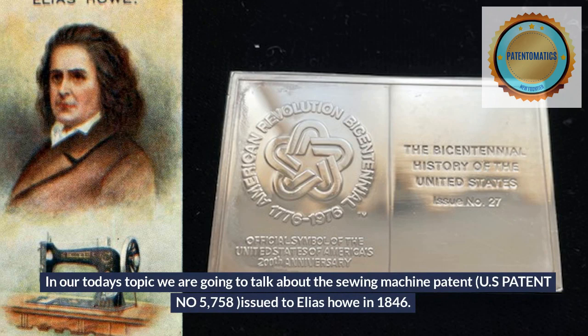Welcome to Patent-O-Matics channel. In today's topic we are going to talk about the sewing machine patent, U.S. Patent No. 5758, issued to Elias Howe in 1846.